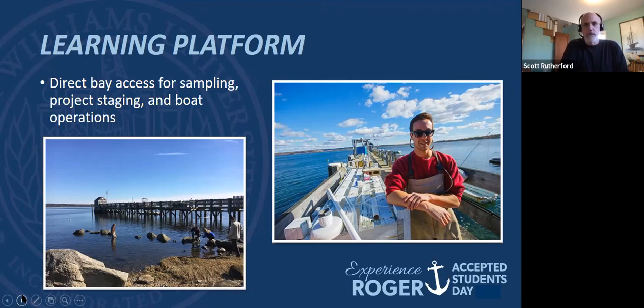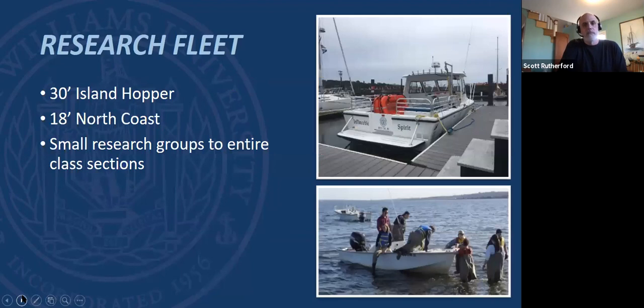We are on the water and our environmental science focus is the marine and coastal environment. I'll be honest — if you're looking for forestry, that's not us. If you're looking for agriculture, no. But if you want a good foundation of environmental science with focus on the marine and coastal environment, you want to come to Roger Williams — that's what we do very well. We have a pretty good research fleet. The Invincible Spear is our new 30-foot boat that can take out an entire lab section. We have smaller boats for small research groups, and we'll try to get you wet and muddy as much as we can.